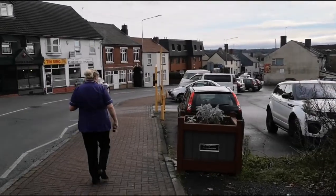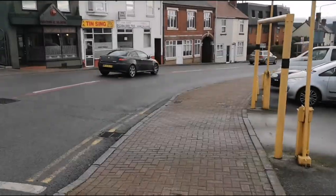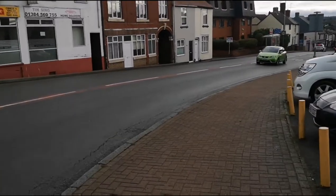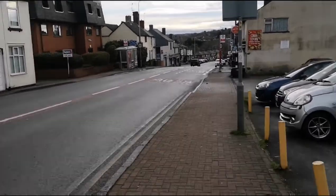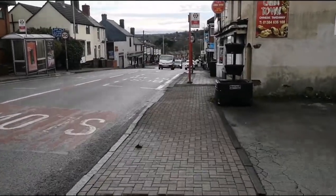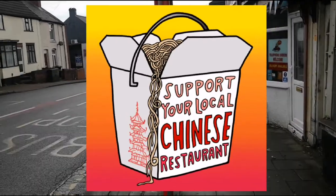I think that's the South Shore Club there by the look of it — yes it is, Quarry Bank South Shore Club. There ain't much down here now viewers, this is pretty much the end of Quarry Bank. There are certainly a few Chinese places here in Quarry Bank, that's for sure — there's another one here.